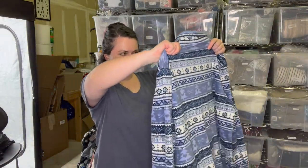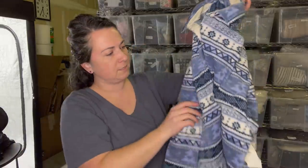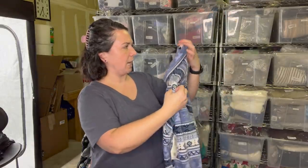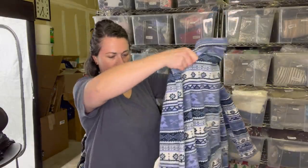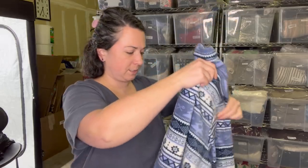This I could put in the box. It's a Riders by Lee - you know, like Lee jeans - just a fleece, but it's really pretty. Look at the print. I think this is a women's extra large and it is new with tags. I'll throw that over there.